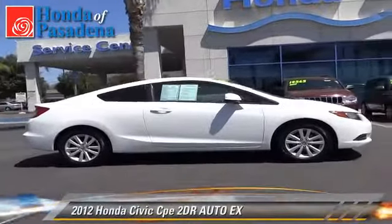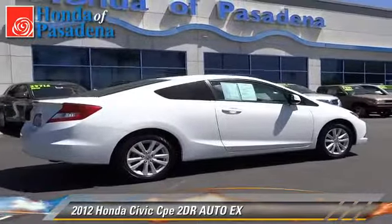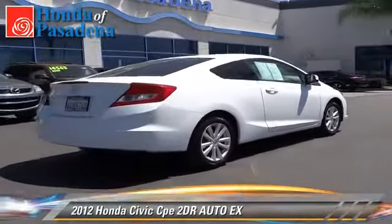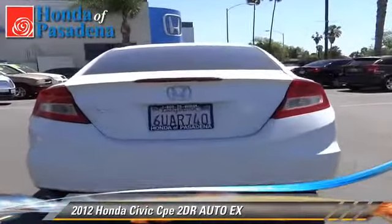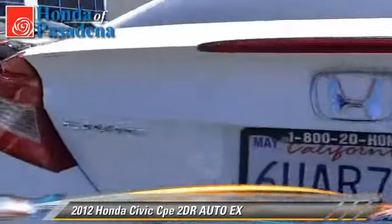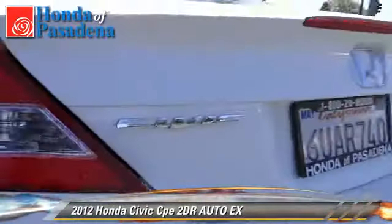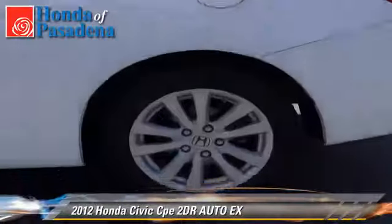The 2012 Honda Civic EX with an automatic transmission. This vehicle has fewer than 30,000 miles on the odometer and is well equipped. This Honda features a sunroof, alloy wheels, and tilt wheel. Safety features include traction control and stability control.